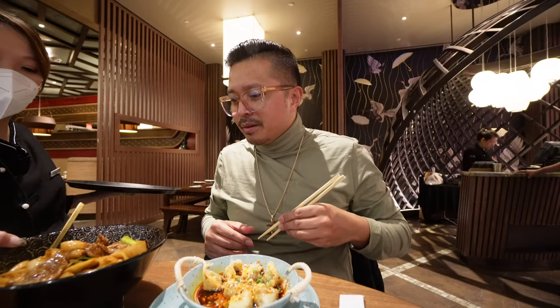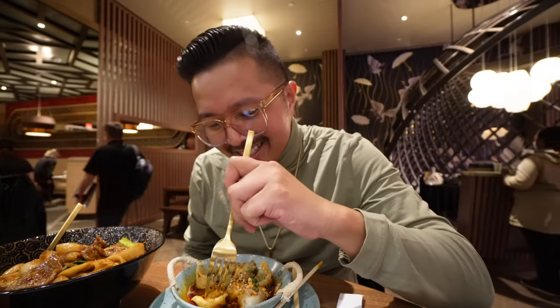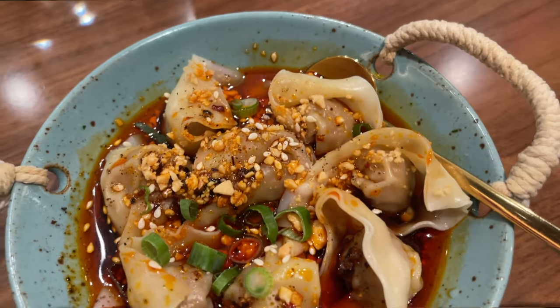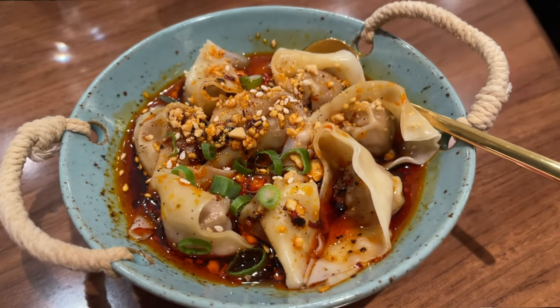This is the Mongolian knife-sliced noodles. Your boy's terrible with chopsticks, so fork it is — roast me in the comments below. These are fire. So good. This sauce is what makes it. If I could bottle that sauce and sell it — it's like a hot oil sauce. And it's not ridiculously over the top — it's just enough to get you going.